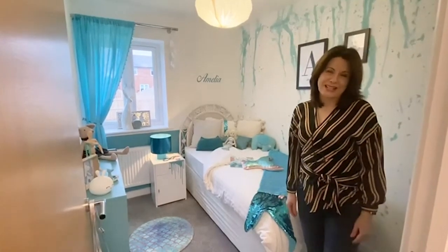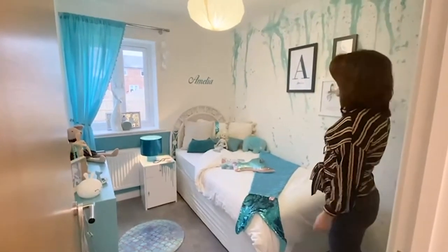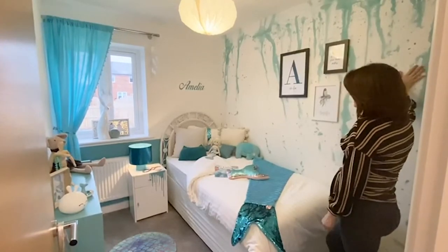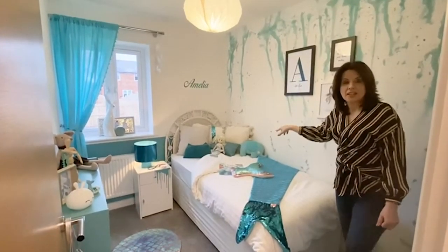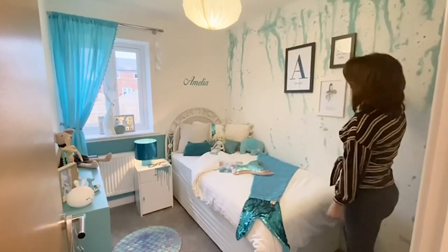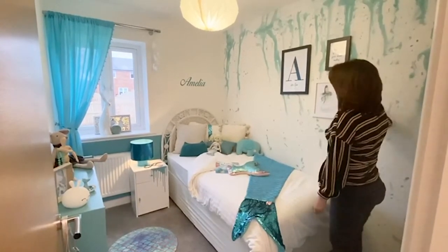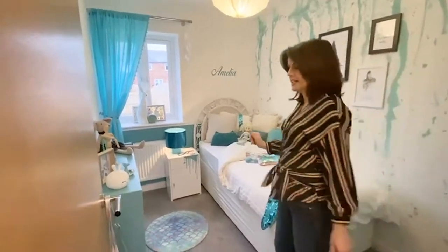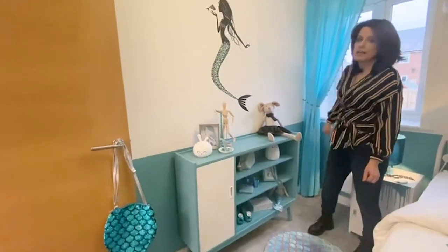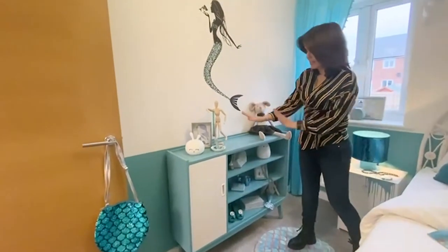We're really pleased to show you the little bedroom — Bedroom 3. The inspiration actually came from a wallpaper we found on an auction site that somebody didn't want anymore. It's a wall panel with some sort of dripping water design, which gave us the inspiration to do a mermaid-style bedroom. We bought it very cost-effectively on the auction site, had it put on the wall, and then took a teal paint colour and added it all the way around the room up to the wallpaper.